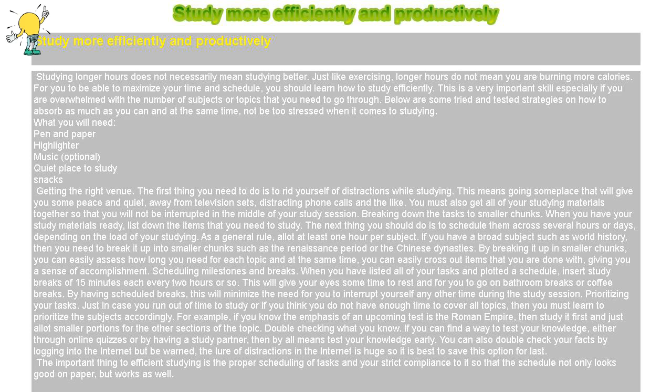Breaking down the tasks to smaller chunks. When you have your study materials ready, list down the items that you need to study. The next thing you should do is to schedule them across several hours or days, depending on the load of your studying. As a general rule, allot at least one hour per subject.